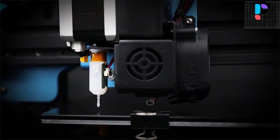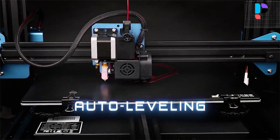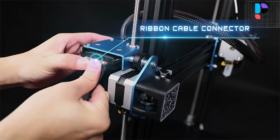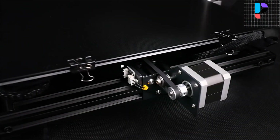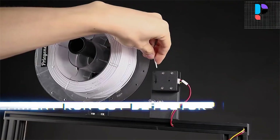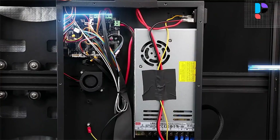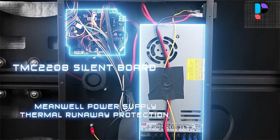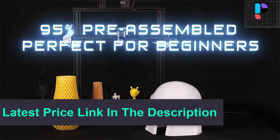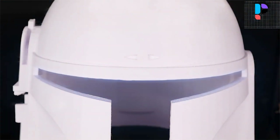Adjustable belt tensioners make the SV03 achieve proper belt tension to get high quality prints. No need to worry about long prints running out of filament and causing problems — no epic print failures anymore with the SV03. The resume printing function allows you to turn off the SV03 while printing and resume your print from the last layer any time later.